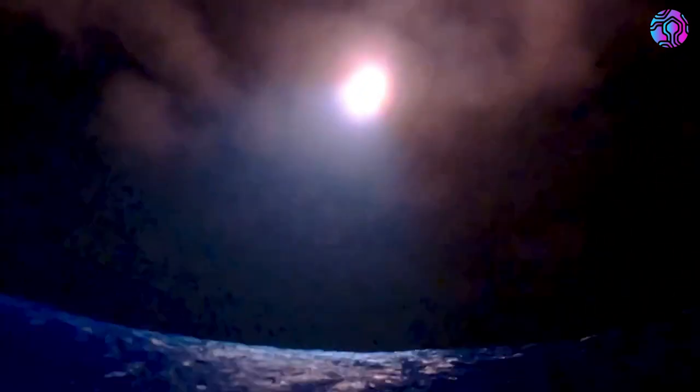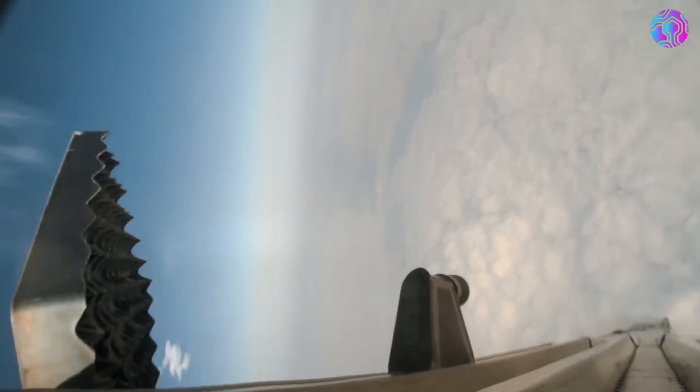Its final bit of speed is also burned off quickly, thanks to the Raptors. An onboard camera shows the water below before the stage makes contact with the ocean. Using the official livestream, the time between engine ignition and splashdown is just about twenty seconds, which matches up perfectly with the video SpaceX just released.